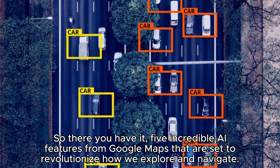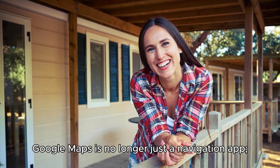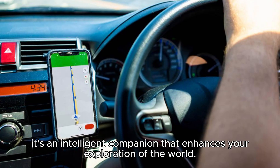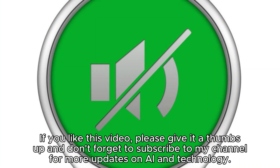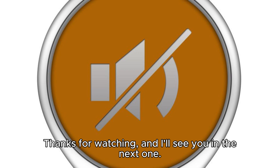So there you have it — five incredible AI features from Google Maps that are set to revolutionize how we explore and navigate. These features not only make travel more immersive, but also tailor the experience to your personal needs and preferences. Google Maps is no longer just a navigation app; it's an intelligent companion that enhances your exploration of the world. If you liked this video, please give it a thumbs up and don't forget to subscribe for more updates on AI and technology. Hit the bell icon to stay notified about future uploads. Thanks for watching, and I'll see you in the next one.